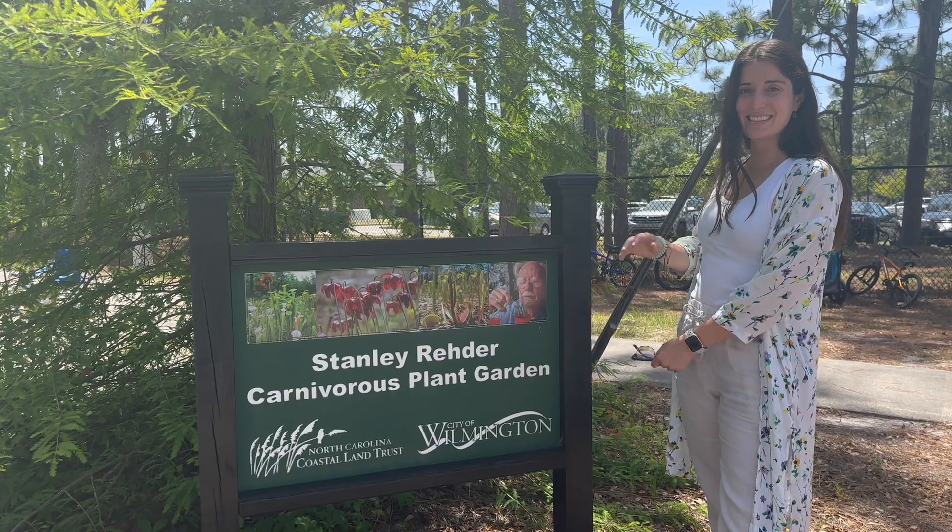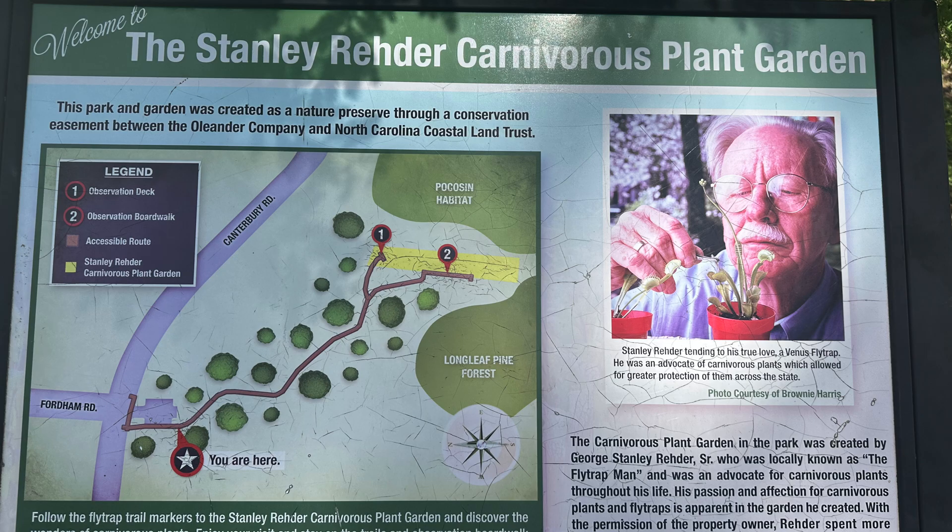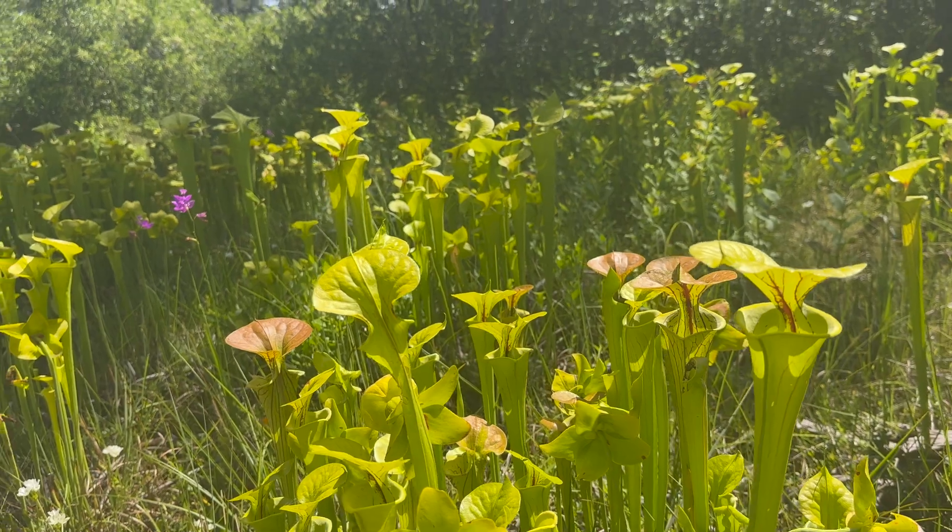Wilmington, North Carolina is the place where you can see them growing wild. You can take hikes to try to spot them, and there is a carnivorous plant park full of various carnivorous plants.